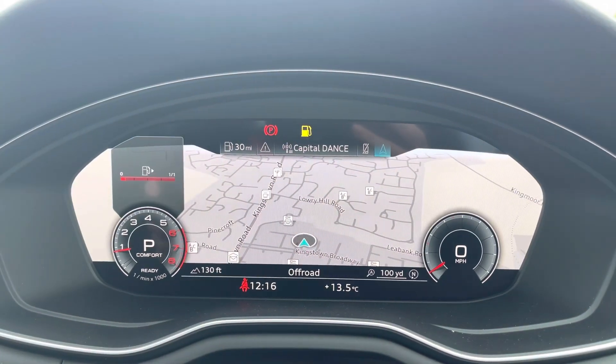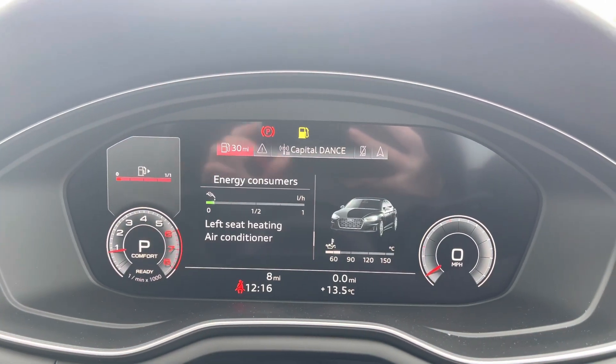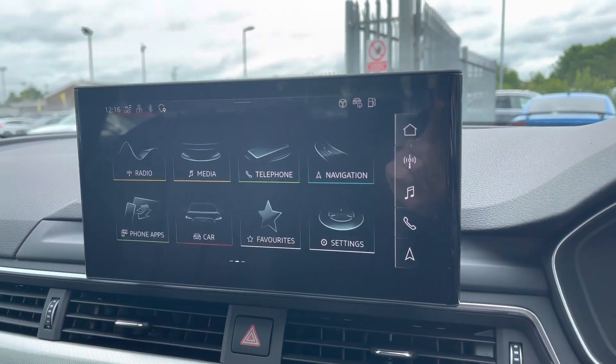It does include the Audi Virtual Cockpit, which is the digital driver's display. This allows you to access a whole range of different features on any journey, including your navigation system and any driver data that you may need to view.